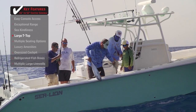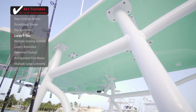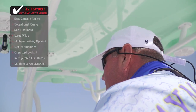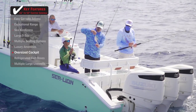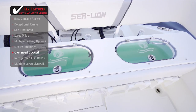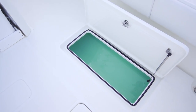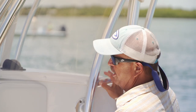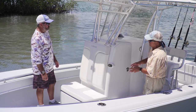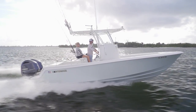A large T-top not only provides plenty of shade but increases fishability by allowing easy access to rods and helps cut glare while underway. An oversized cockpit gives anglers a perfect area to spread out and fish with all the amenities they need — such as live wells, tackle centers, and fish boxes. Join our hosts George Labonte and Rick Riles as they conduct walkthroughs and review key features to help you decide if this is the best boat for you.